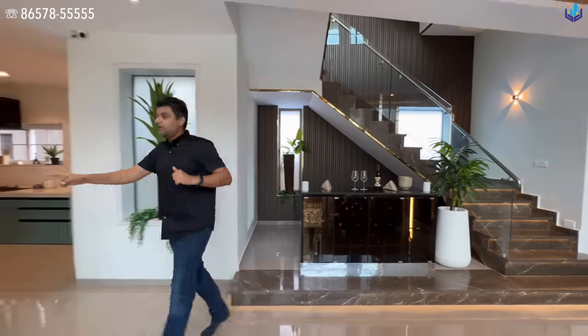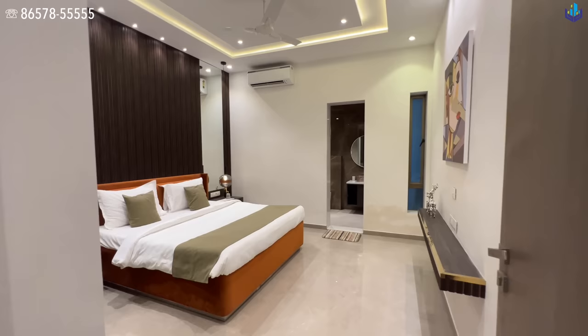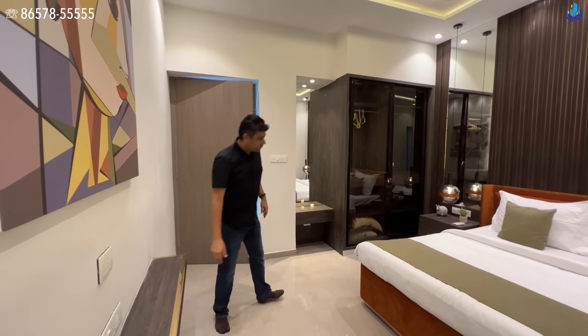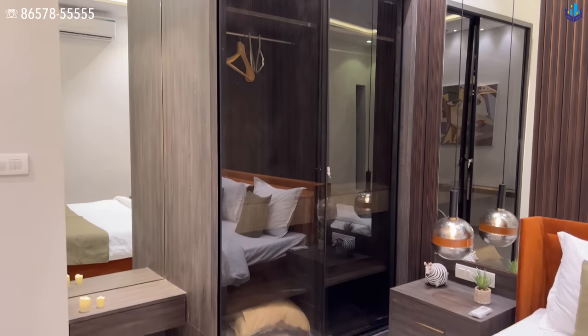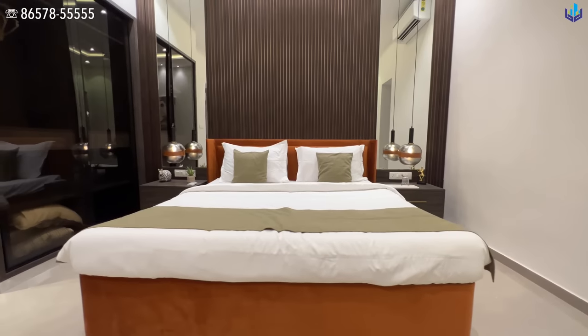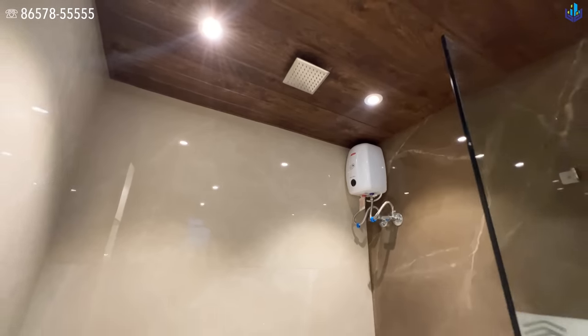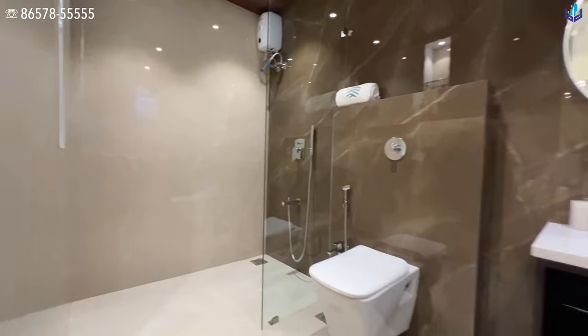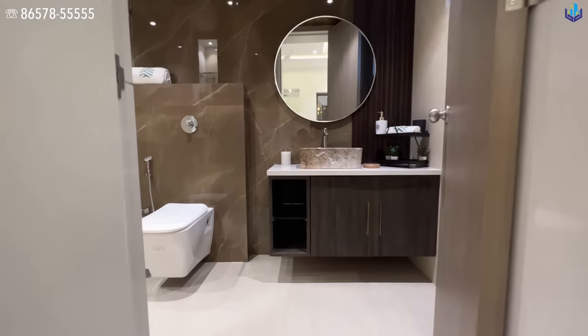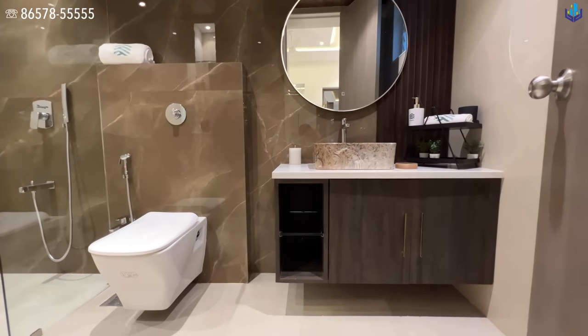Bedroom number one has space for a TV, a nice painting, a wooden setup, glass wardrobes, a dressing table, and side tables with Italian imported lights. The bed is at this corner and you have your attached washroom. All four bedrooms have attached washrooms. The bathroom feels like the bathroom of a five-star hotel — those small details are what you get when you associate with a good company like Alyf.